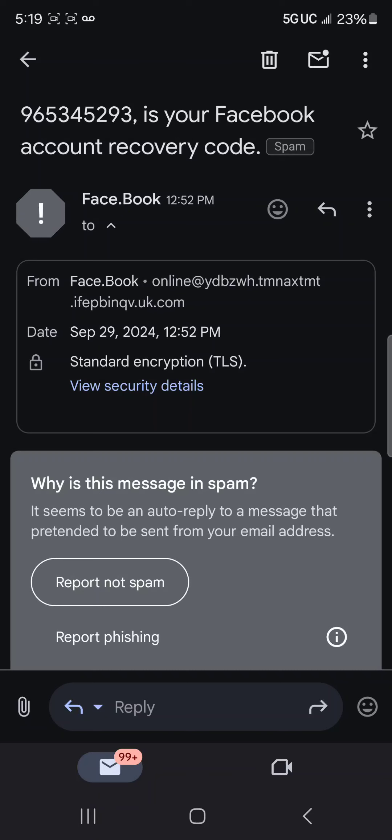This is a scammer. If you press anything else on this or respond to it, they will do very bad things to your device — steal your information and all kinds of stuff.